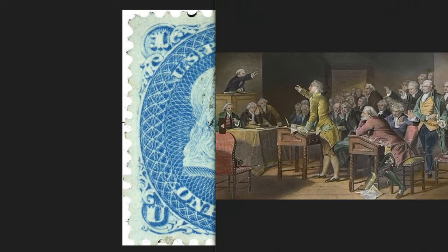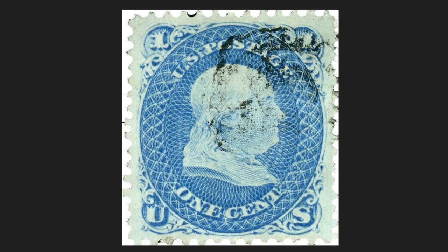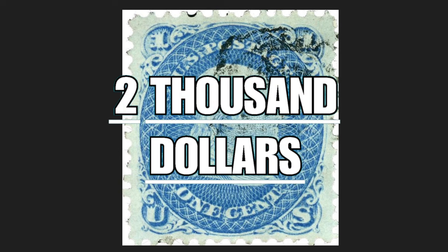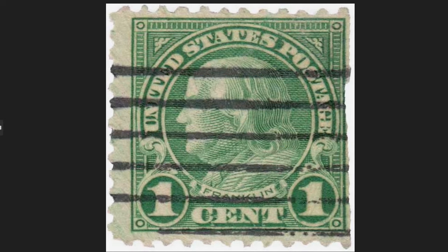Among those protesting was Benjamin Franklin, who thanks to his popularity and diplomacy succeeded in bringing about the abolition of this law. Under the bust, the nominal value of the piece is reported in letters. This dark blue stamp dated 1867 was issued on August 11th in 3,000 copies, and today it is worth $2,000 on the philately market.